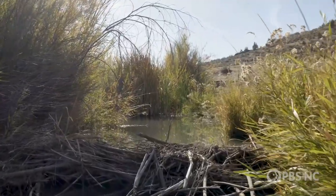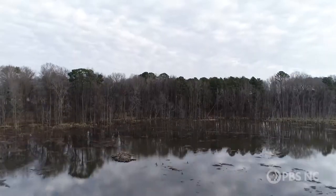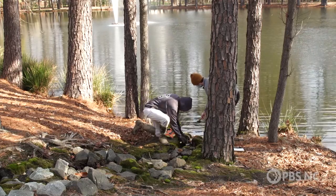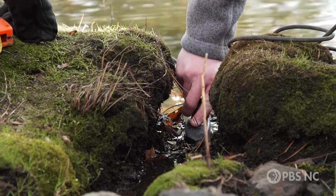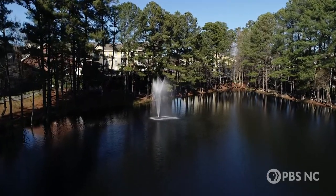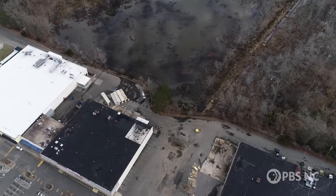Beavers are controlling water too, but they're doing it for free. The elevator pitch here is comparing bioretention ponds and beaver ponds, because if you think about it, they're really almost the same thing in structure. There is water coming in as a single flow, and then there is a dam that stops it. The difference is that at bioretention ponds, a human put the dam in there, and at beaver ponds, a beaver put the dam in there.